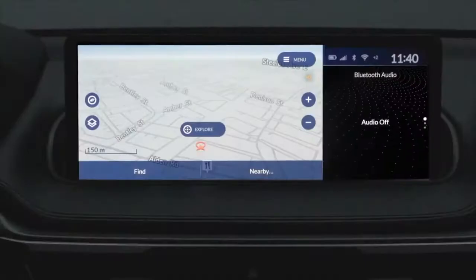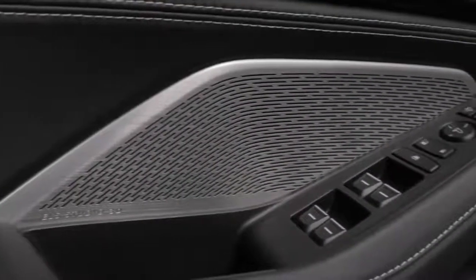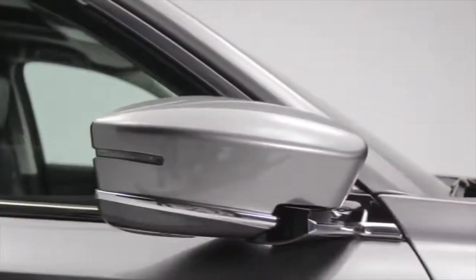Next, we move to the Technology package, which adds the Acura navigation system with 3D view, perforated leather trim seating, the ELS Studio premium audio system, hands-free access power tailgate, power folding side mirrors, parking sensors, and stunning 20-inch wheels.